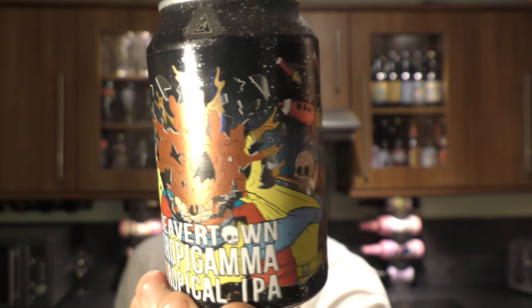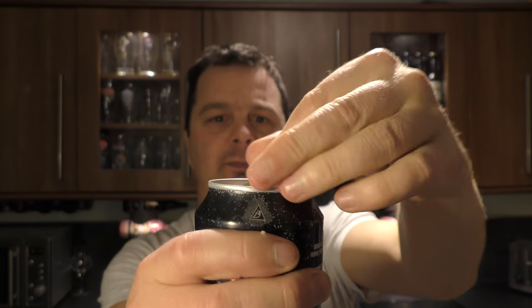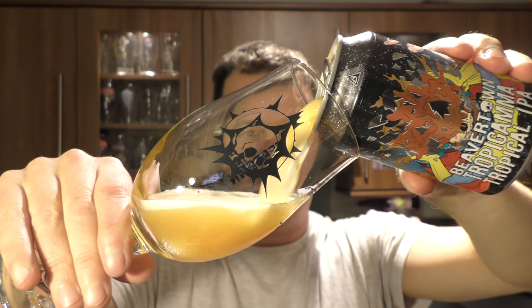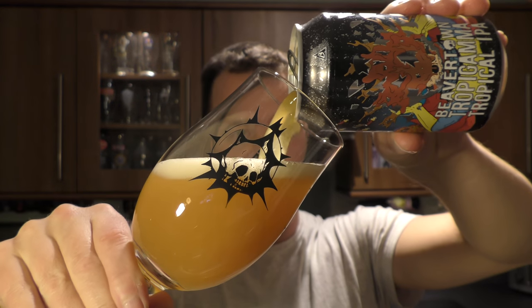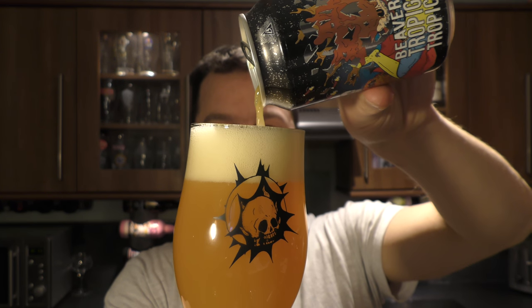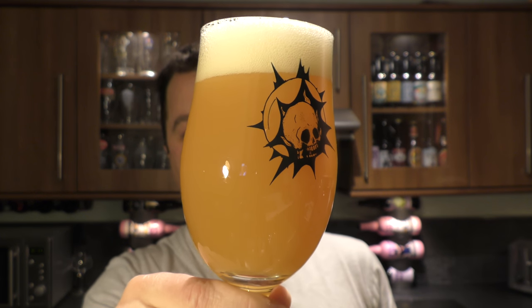Let's get the can out into a glass to see what we get. I do love the artwork — Beaver Town do some fantastic artwork on their cans. Here we go then. Oh my goodness me, this looks... it really does look like fruit juice. I've never seen a beer look as juicy as this.